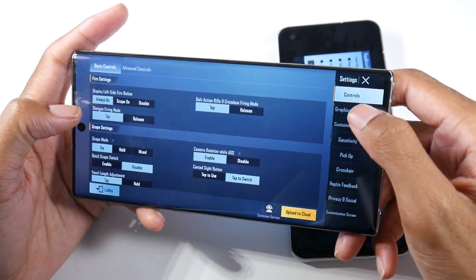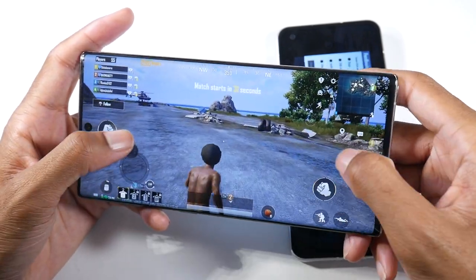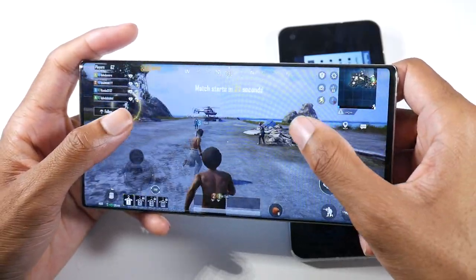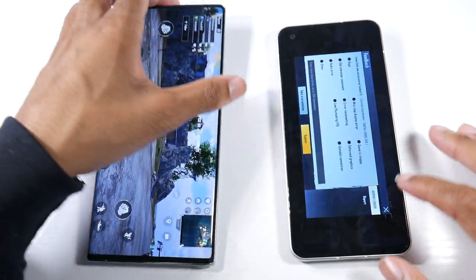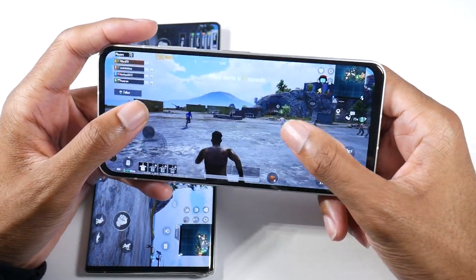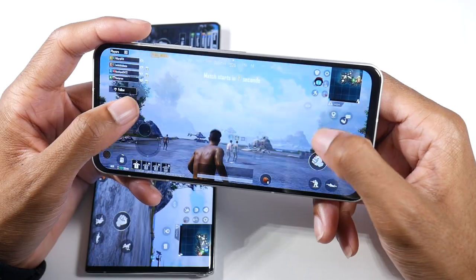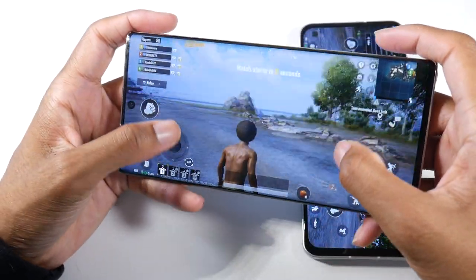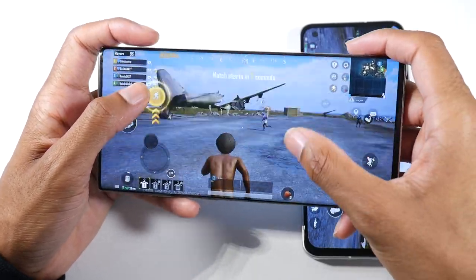Playing on Arc Extreme settings — very buttery smooth on both. Sometimes on the Note you can get a little drop, and I've noticed those drops are much less frequent on the newer phone. You can even get drops on newer phones with newer chipsets, but you'll notice them less. You get that occasional little stutter on the Note, even though this is playing extremely well.